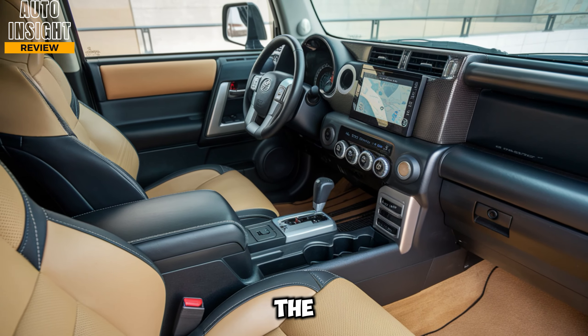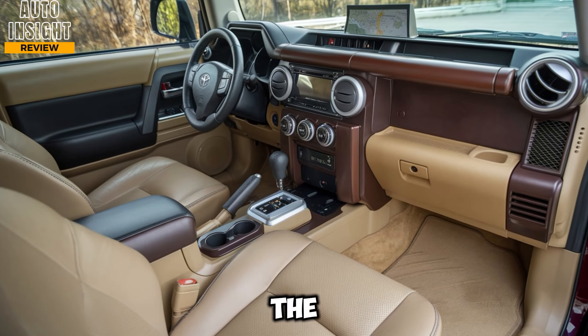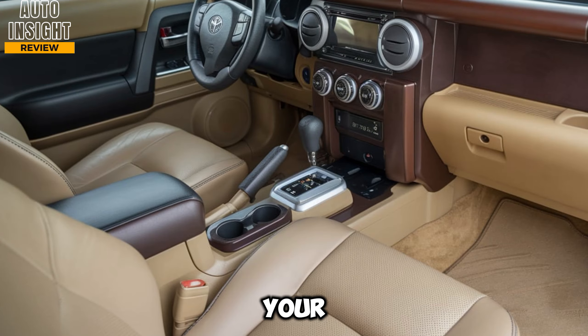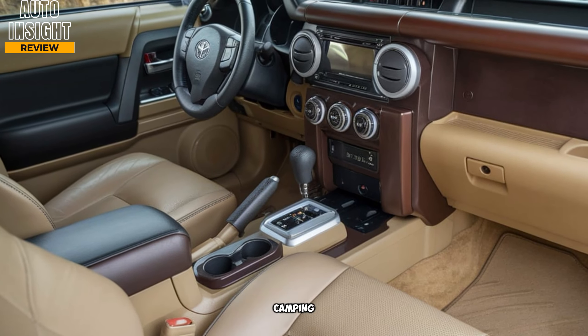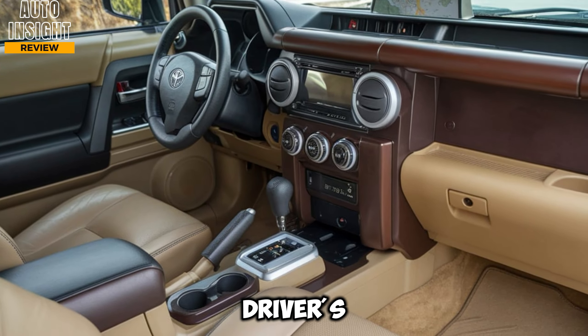As for comfort, the FJ Cruiser seats five adults with plenty of headroom and legroom. The rear seats fold down to expand cargo space, making it easy to fit your gear, whether you're heading out for a weekend camping trip or hitting the trails. The driver's seat is also power adjustable with lumbar support, so you can stay comfortable during those long hours on the road or trail.